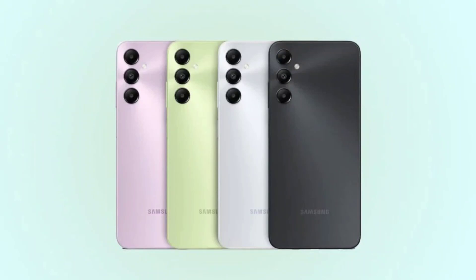Samsung Galaxy A05 and Galaxy A05s launched with improved performance and designs. After multiple leaks and public certification, Samsung silently launched the Galaxy A05 and Galaxy A05s smartphones. Bundling new chipsets, improved design, and enhanced charging speeds, the smartphones are now launched in Malaysia.